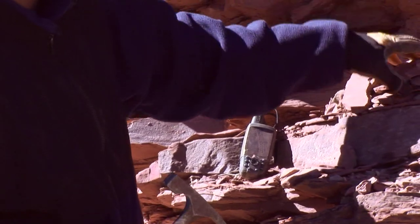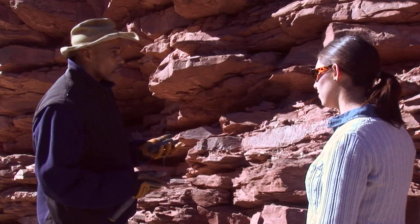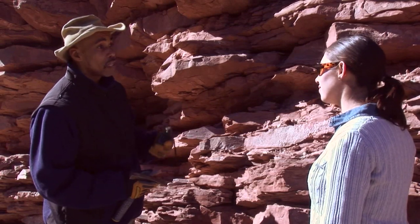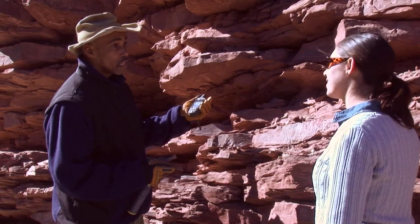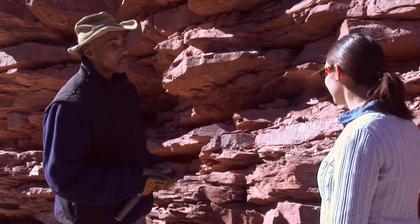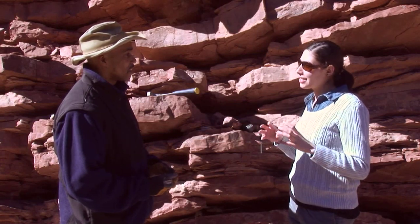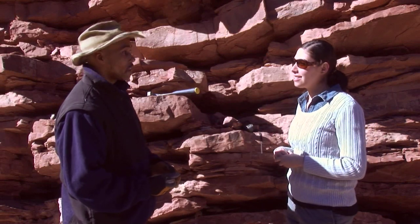If you find fossils in a particular section, the curator uses a GPS — another device we use in the field — to orient where this particular locality is and plot it on a map. That way, if they have to come back to this spot, they can use the GPS coordinates to find their way back without getting lost. It's a lot more than just finding a piece and putting it in your bag — there's a lot more to it than that.